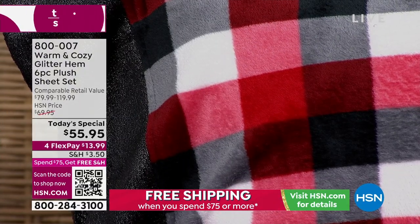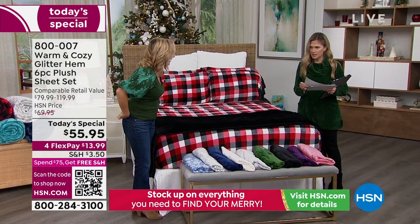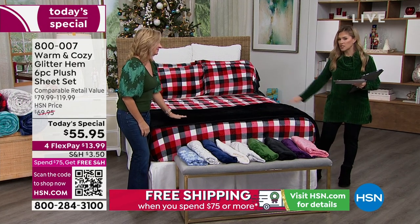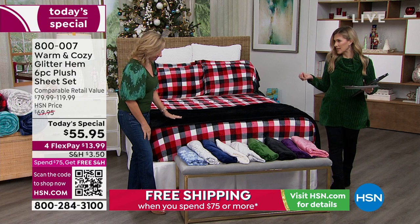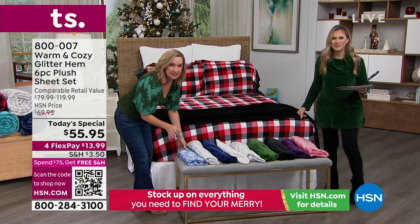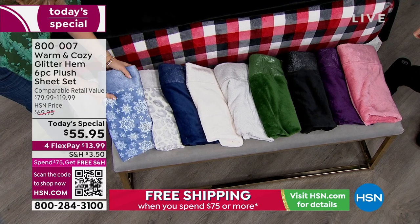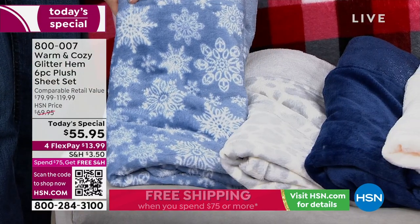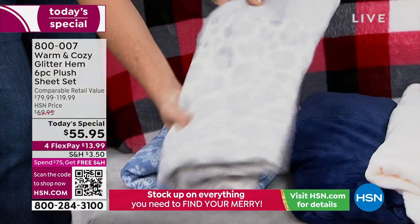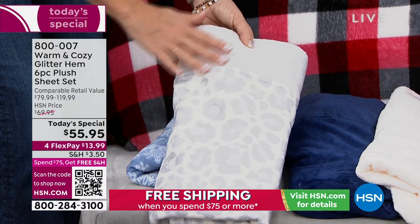We also have the blankets available — the plush blankets are on sale for $29.95. These are nice solid colors to pair back and really complete the bed in that same fabrication. We have four prints in total. This is your red plaid. We have our snowflake — I love this one, I have this one at home. It looks like a little bit of frost on the edge of the sheets, and we did that in blue. This has been our number one bestseller. You guys love leopard — we did it in snow leopard, so it's like creams and grays and really soft.